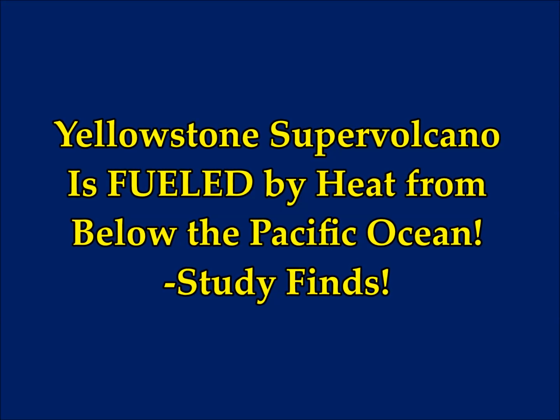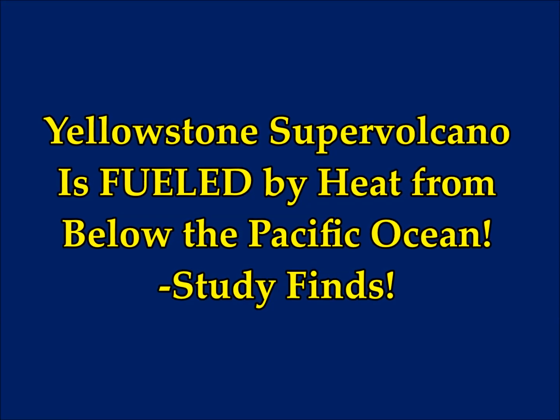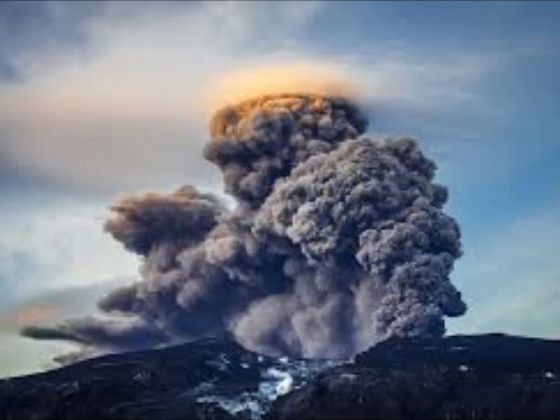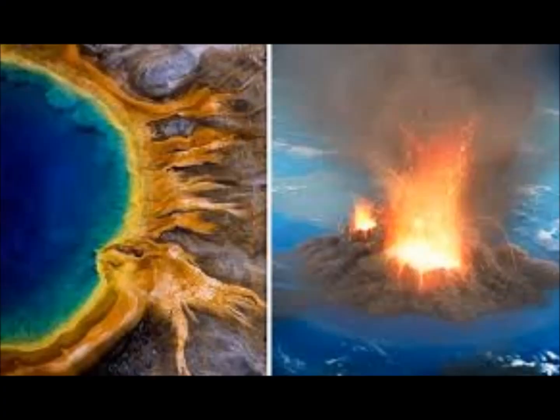Yellowstone supervolcano is fueled by heat from below the Pacific Ocean, a study finds. This is from the University of Illinois at Urbana-Champaign, reported via Science News and Science Daily.